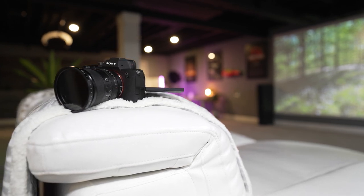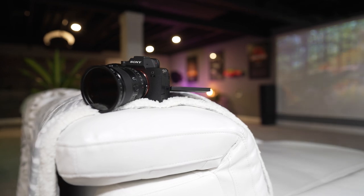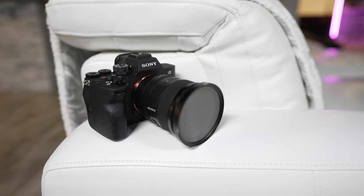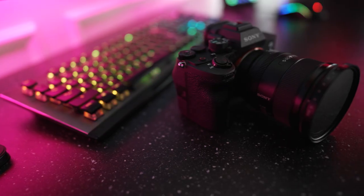It is $500 more than the A7III, but it does sport a much higher resolution 33 megapixel sensor and an updated, super powerful autofocus system that is extremely accurate. A lot of things that we asked for, Sony gave us with this camera.